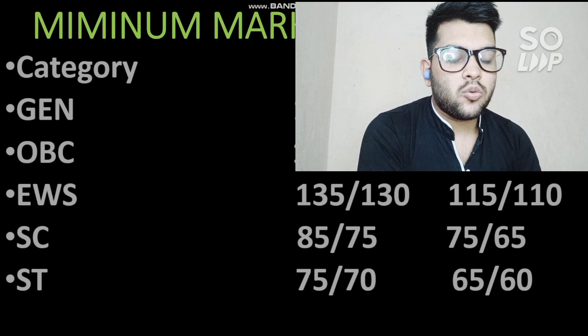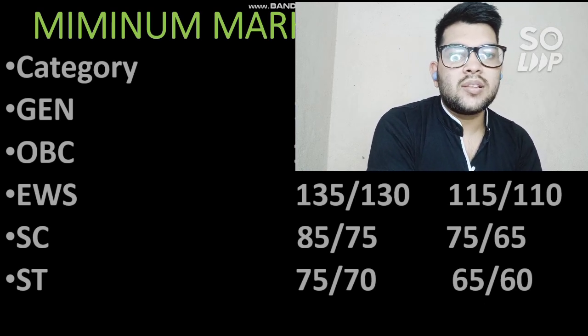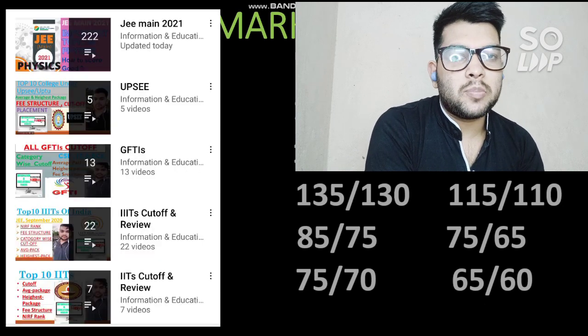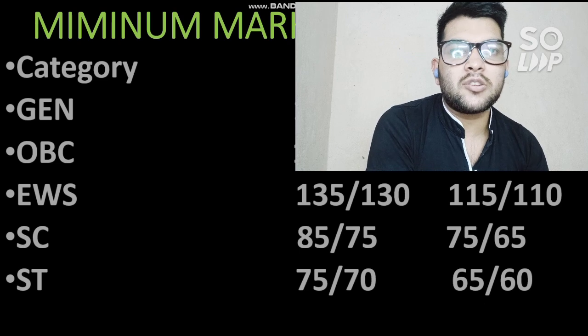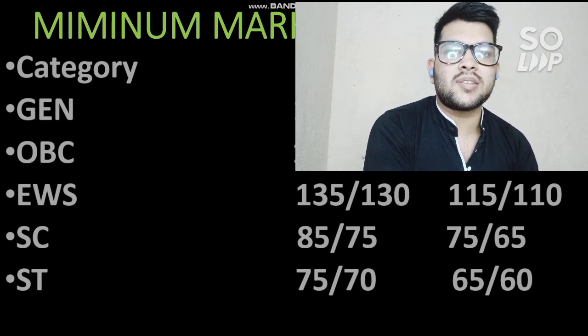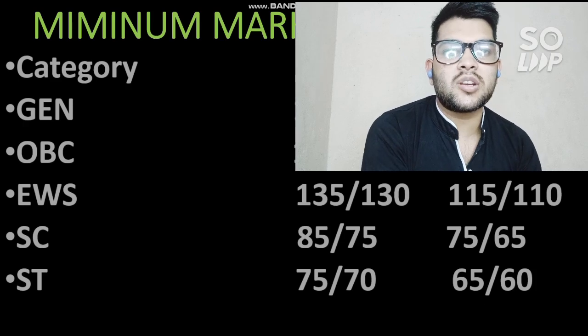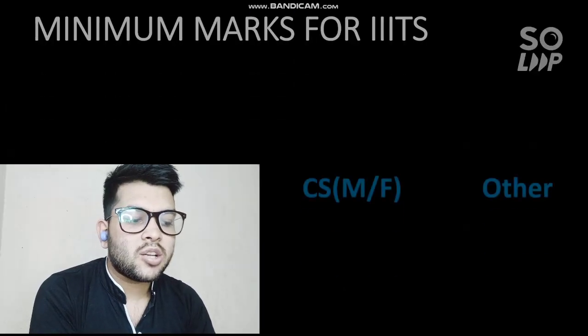For ST category in GFTIs, 75 and 70 marks are required for CS (male and female), and for other branches 65 and 60. Once again, if you want to check the home-state cutoffs of all NITs, go to my channel playlist where you will find different videos related to NIT cutoffs, including home-state cutoffs for each NIT.